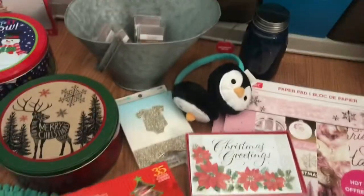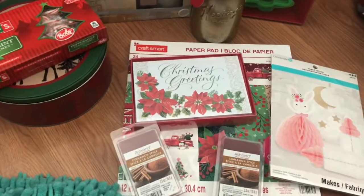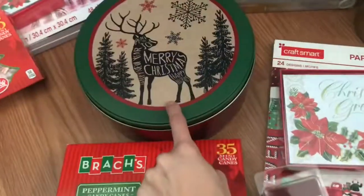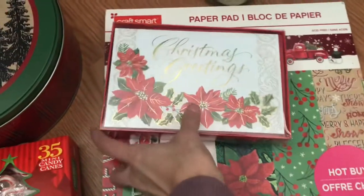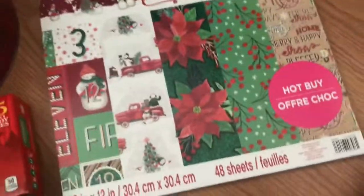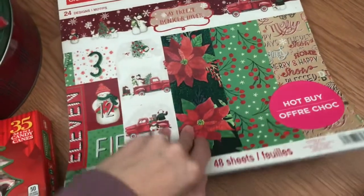So that is all the stuff from bag number two. Bag number three had a few repeat items but I saw one item I'm really excited about. More candy canes, another tin like that, another one of the little bunny things. I got more wax melts but this one is cinnamon spice — smells pretty good. Got another box of cards — plenty of Christmas cards. I got this thing of paper but this one is different, a red and green one.